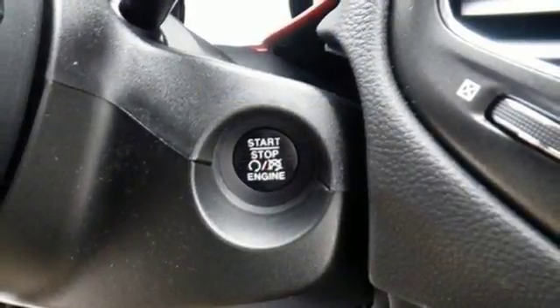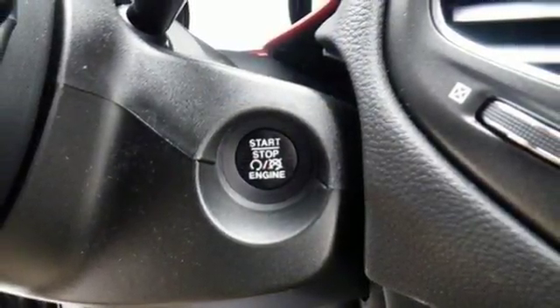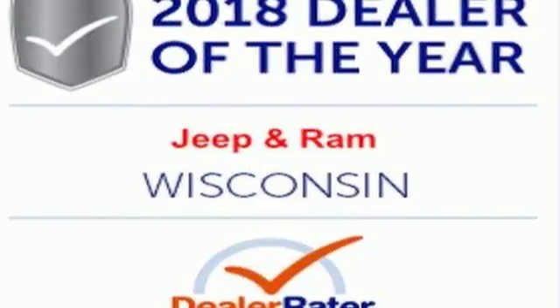Once you've scratched off everything on your to-do list, this Compass has one more to add — Fun! Take it for a test drive today.